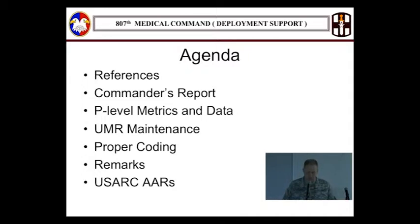Here's the agenda. This presentation is not a how-to course on doing the USR from beginning to end, but more to highlight some areas that will help make a better unit status report that will be more accurate. Secondly, I'd like to share some ideas that will help decrease the likelihood of USRs being kicked back.